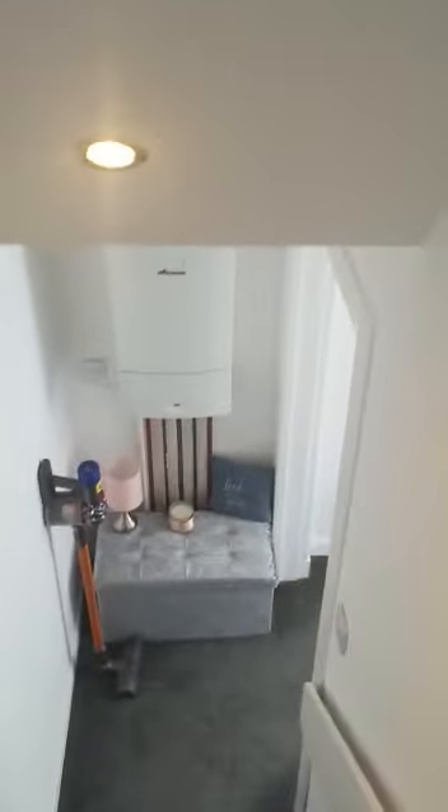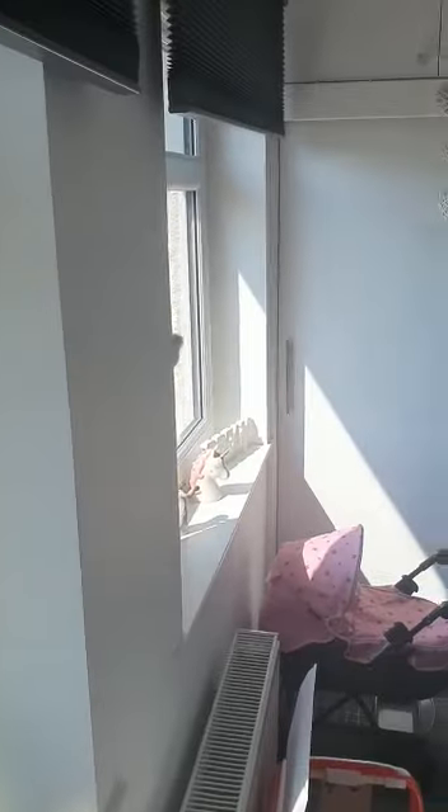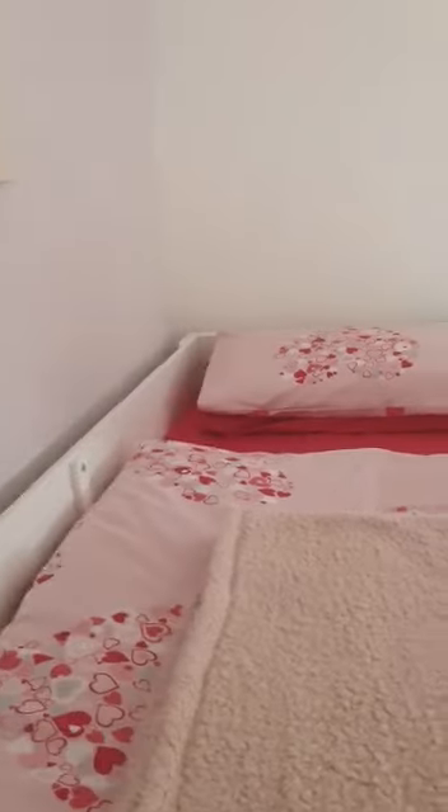Making our way back down to the first level. The boiler is in the hallway, which is always good because it's not taking up any additional room or storage. So bedroom number two — another good-sized double room benefiting from built-in wardrobes and storage.